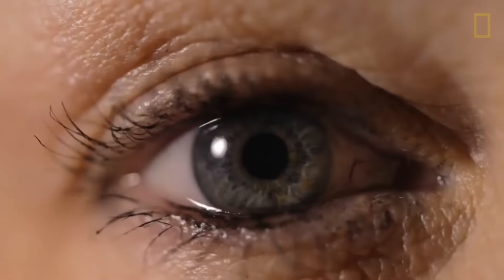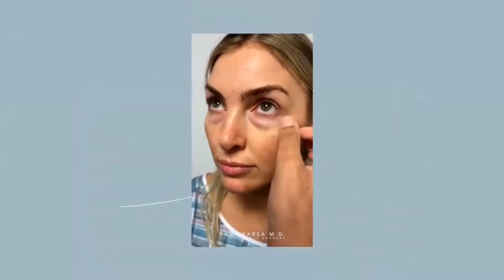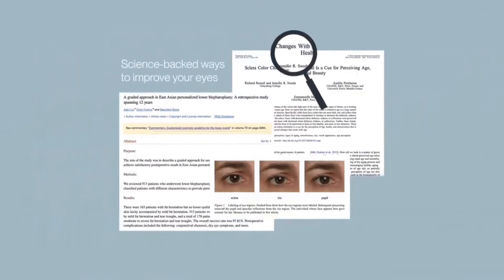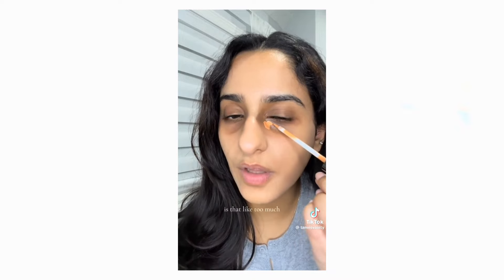Our eyes are one of the first things people notice about us, and enhancing their appearance can make a big difference in how attractive we look. It's easier to improve this region than you might actually think. There are a lot of science-backed methods to improve the appearance of your eyes and the general surrounding area.